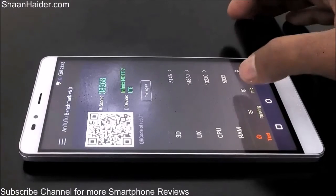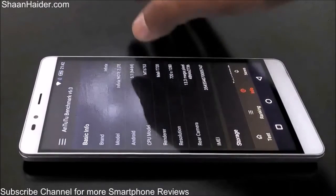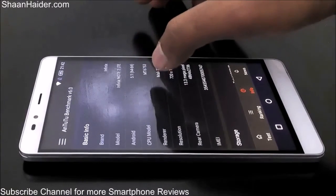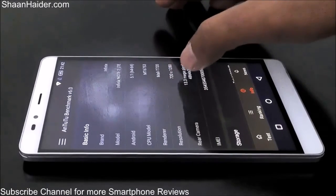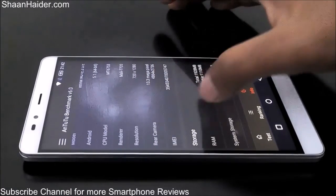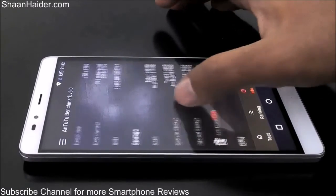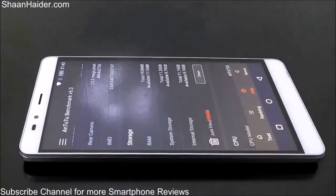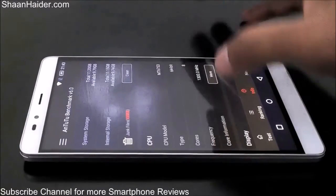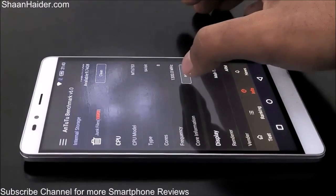If we go to the info section, you can have a look at the details of this device: it is running Android 5.1 with a 64-bit MT6753 processor, Mali-T720 GPU, 720p HD screen, 13 megapixel primary camera, 2GB of RAM, and 16GB of internal memory out of which 11.1GB is user-available. The processor is clocked at 1.3GHz.